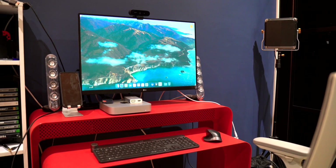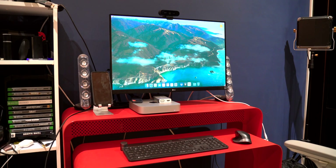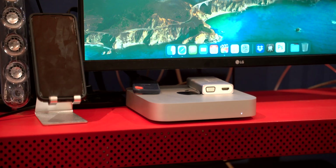Hi everyone, today I'm going to be discussing my review of the M1 Mac Mini. This is the 16GB model but besides that everything else is base config. I've had this for over a month now and as a video producer and content creator I'm going to give you some insights on how it worked for me.